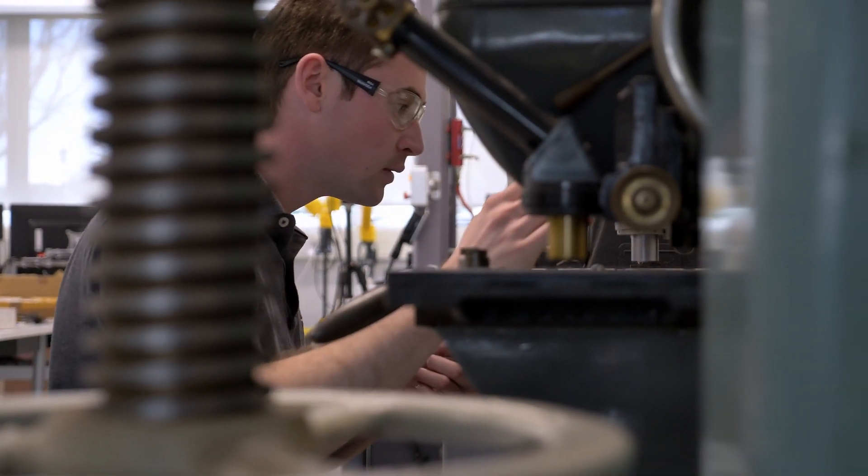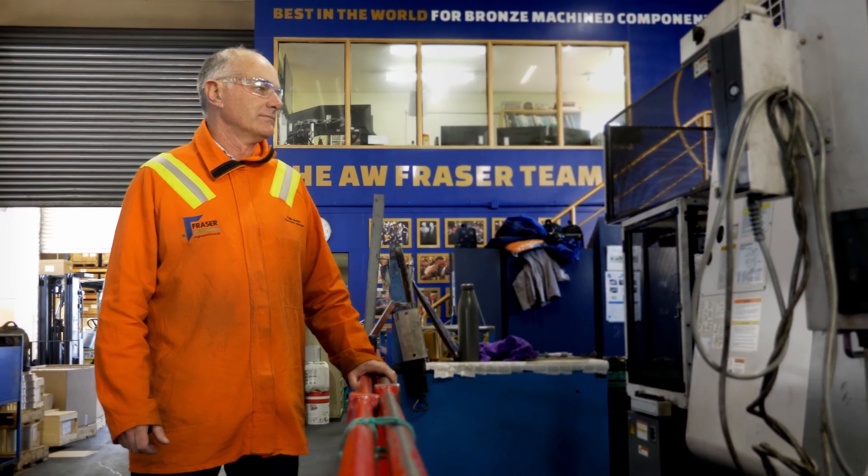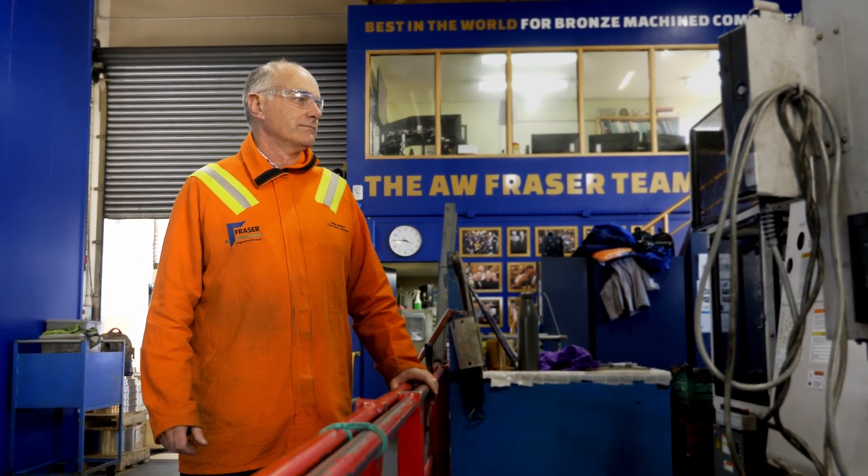I'm Kyle Rowland and I'm currently in my third professional year of making the Green Japan. My name's Philip Benson, I'm Operations Director at AW Fraser.